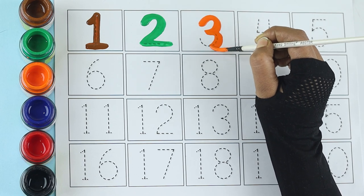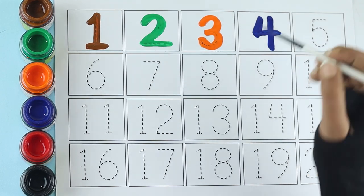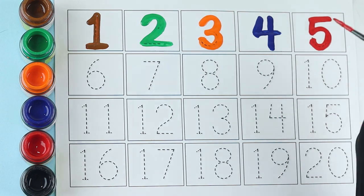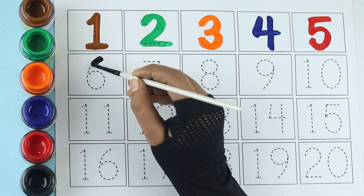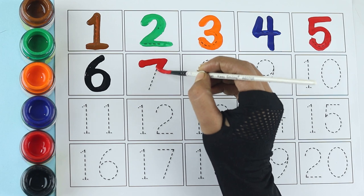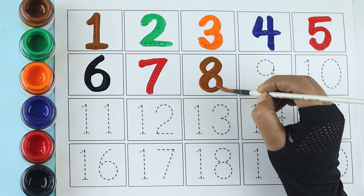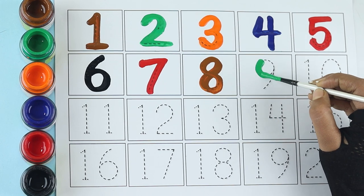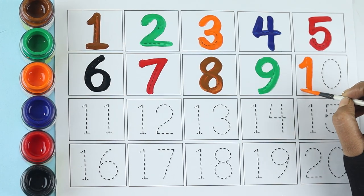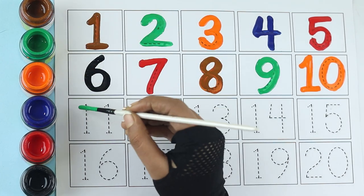Three blue color, four red color, five black color, six red color, seven brown color, eight green color, nine orange color, ten green color, eleven.